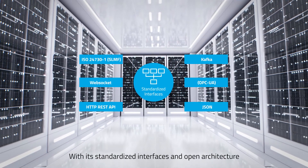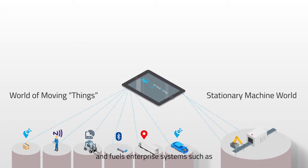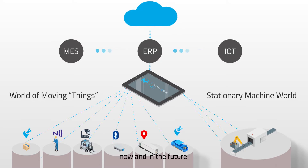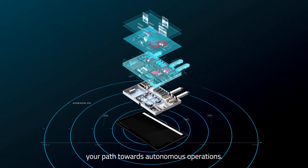With its standardized interfaces and open architecture, ConnexonOS seamlessly integrates with any existing IT infrastructure and fuels enterprise systems such as MES, ERP, and IoT platforms — now and in the future. Explore now how ConnexonOS kick-starts your path towards autonomous operations.